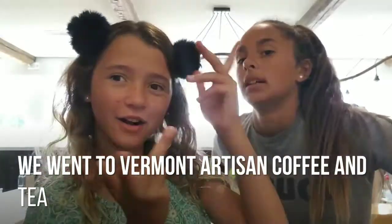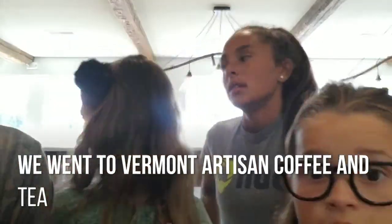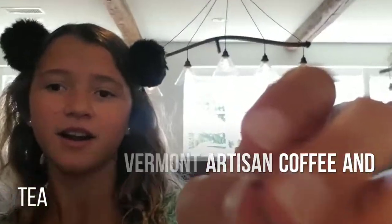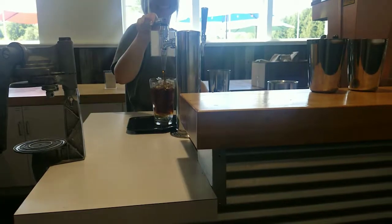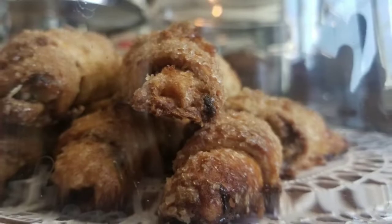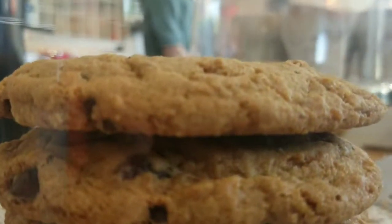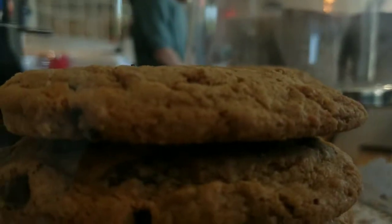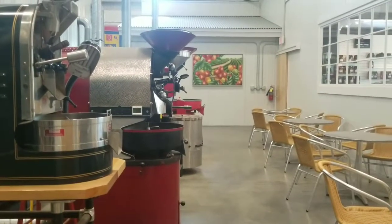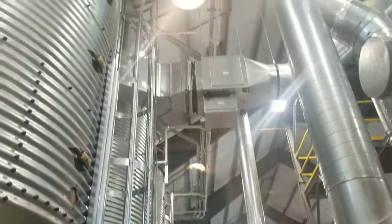Currently we are at a coffee factory. Wait, what is this? It is so cool here. I hope you guys enjoy. Bye!